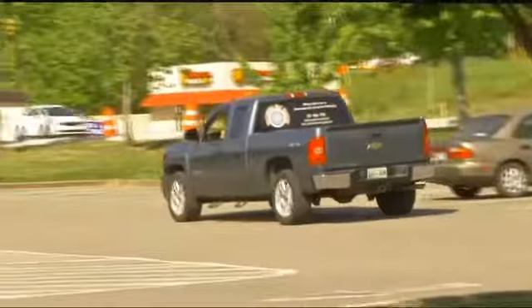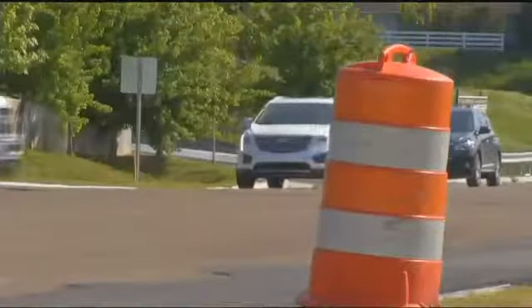For him, time equals money, and he can't spend it sitting in traffic. He says he ends up going longer to get where he wants to go, but saves less time driving farther because of all the traffic backed up.